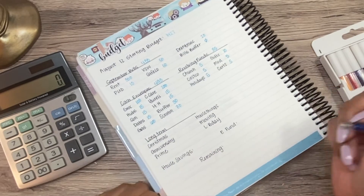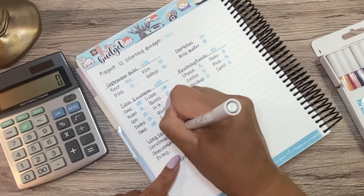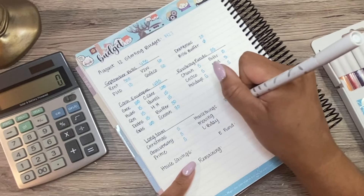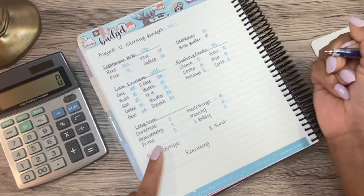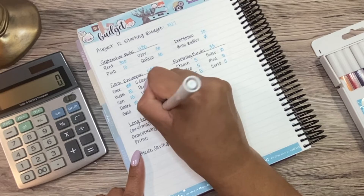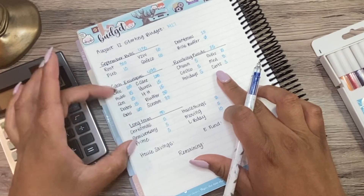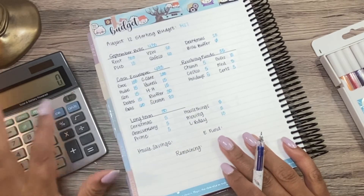And then our Long-Term Sinking Funds: Christmas is getting $5. Anniversary is getting $5. Our Prime Membership is getting $5. Our House Things is not getting anything. Our Moving Envelope is going to get $5. And my son's birthday is going to get $10 — so that adds up to $30. If I add these three categories up — $495, $35, and $30 — that's $560, and remember that is the limit that I set for us with these three different categories combined. So we are good there.